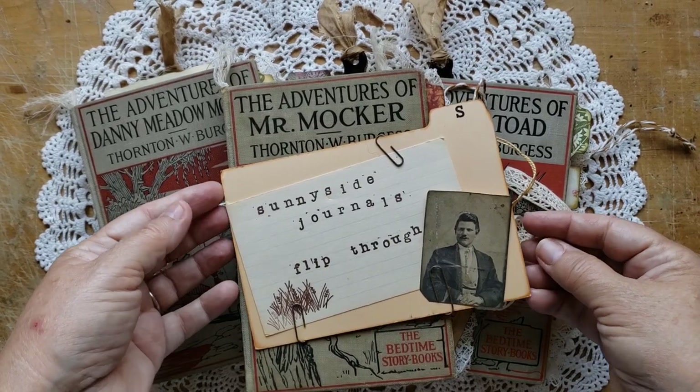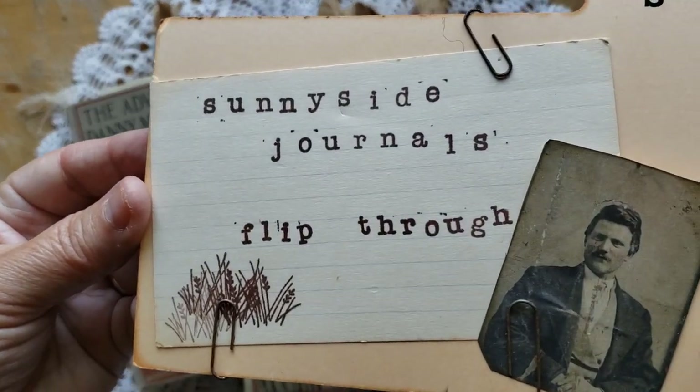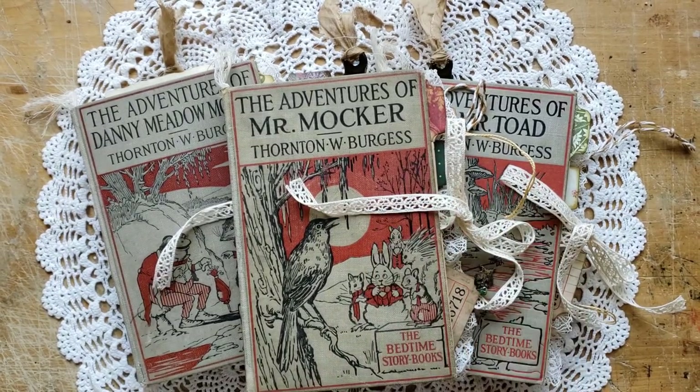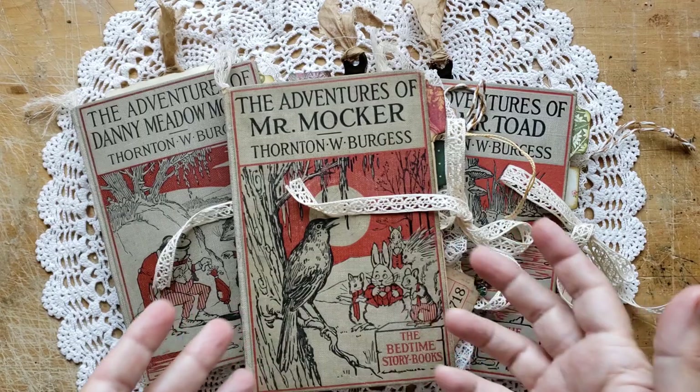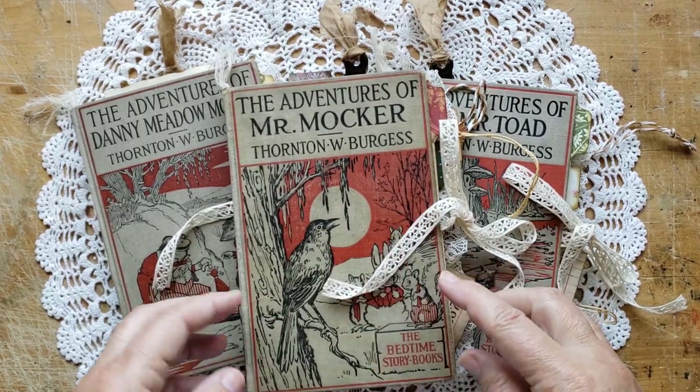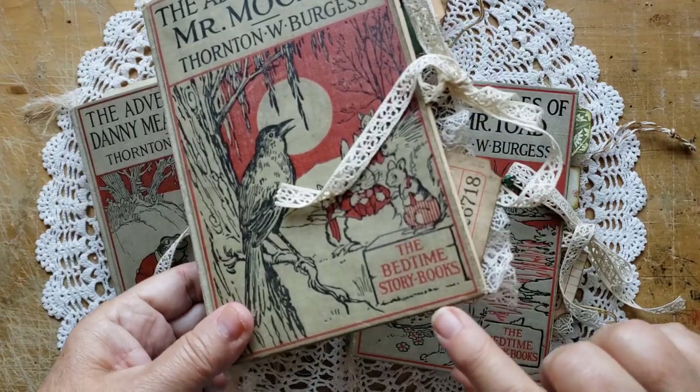Hi there. Welcome to Sunnyside Journals. I'm Catherine. I have a flip-through today of three journals that I recently completed. I used some very old books from the Thornton W. Burgess Bedtime Storybooks series.